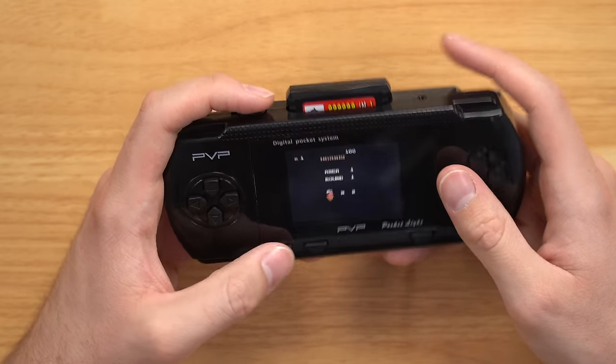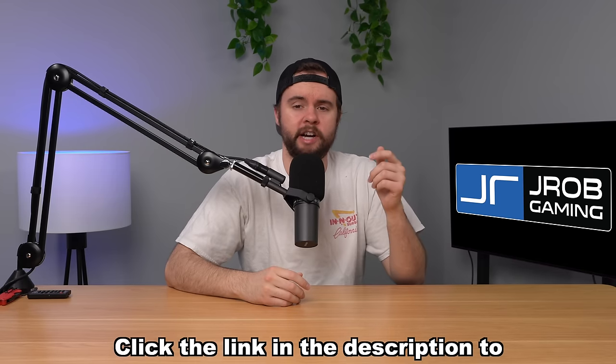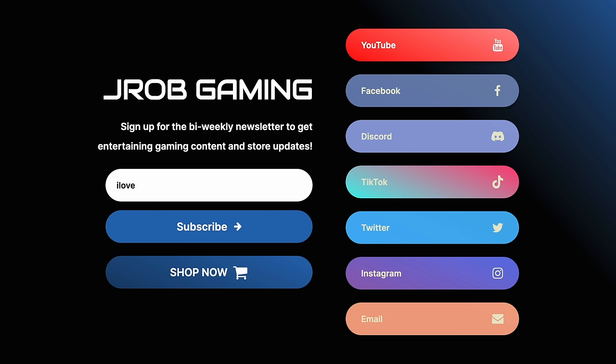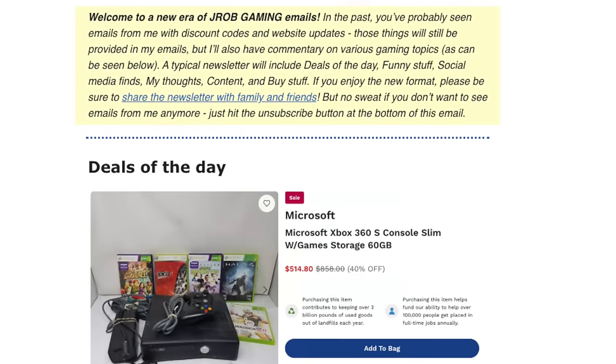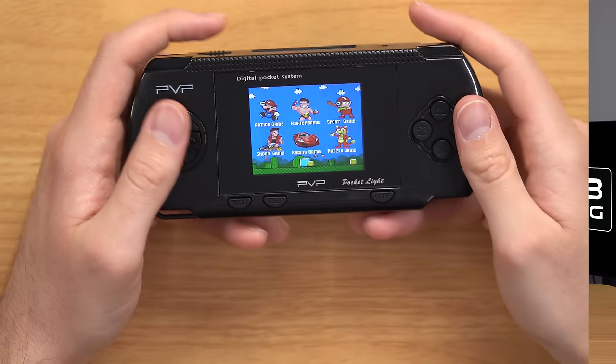Guys, if you like my videos make sure to check out my website down below — it's jrobgaming.com. I've had a newsletter signup for a while and I'm transforming it into an actual weekly newsletter where I share interesting gaming content, like overpriced weird consoles, funny gaming content online, and anything else I find interesting.